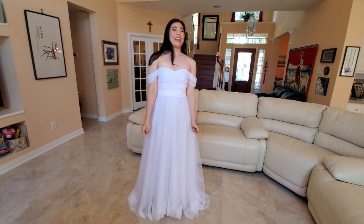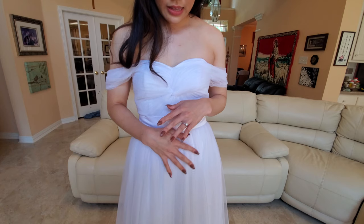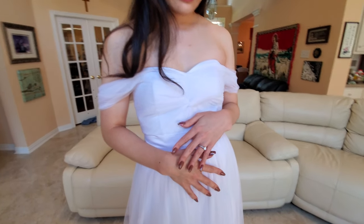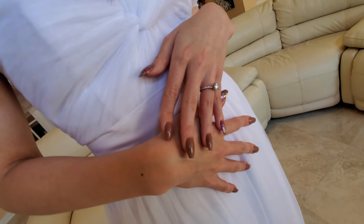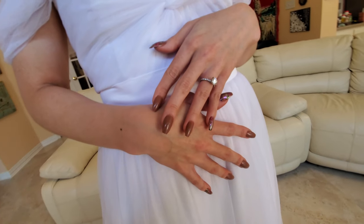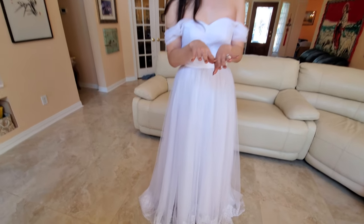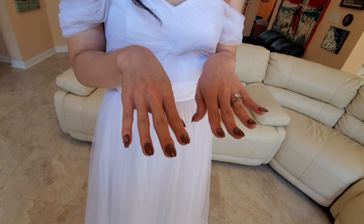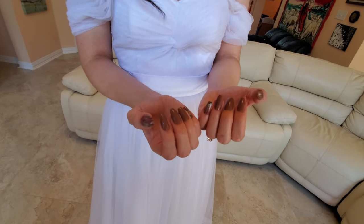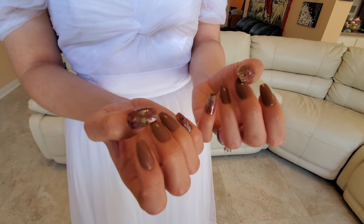Side note — I forgot to mention this at the beginning, but if you're inquiring about my nails, these are handmade press-on nails made by my close friend Jasmine Yin. She has her own channel — I'll link it in the description box — and she's kind of like the closest thing to a work wife I have on YouTube. She has her own website and I'll link her shop in the description box as well.